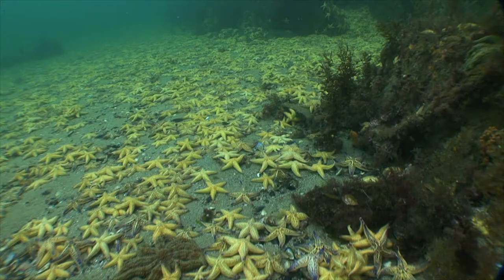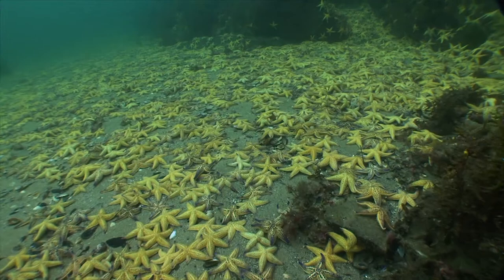A perfect example is the northern Pacific sea star that came down from Japan in ballast water. We found it here in Port Phillip Bay in 1995. Just an example of how rapidly these things can reproduce — by the year 2000 we estimated that the population in Port Phillip Bay was around 165 million individuals. There's just nothing to control them.